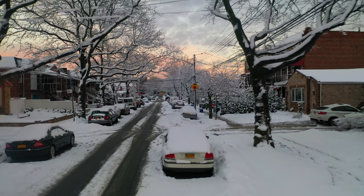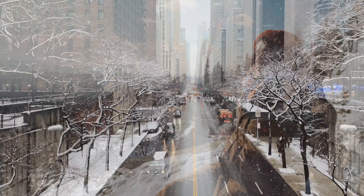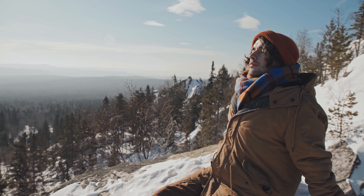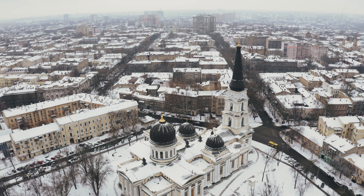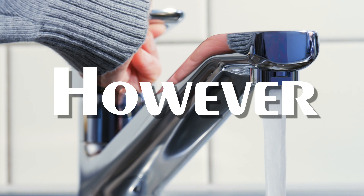The world becomes softer and quieter. It's as if an invisible barrier has been created between you and the rest of your surroundings. You can't help but feel peaceful and calm as you take in all that surrounds you.